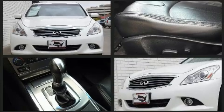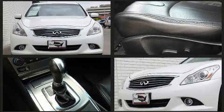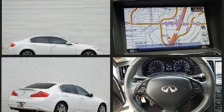Infiniti prioritized handling and performance with features such as a built-in garage door transmitter, heated seats, and air conditioning.